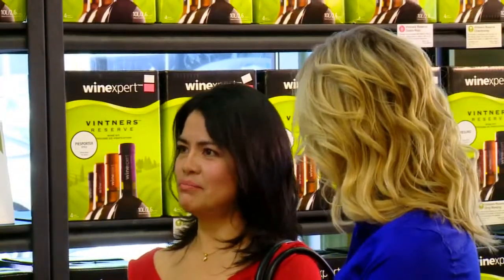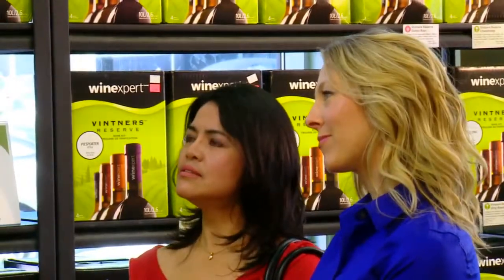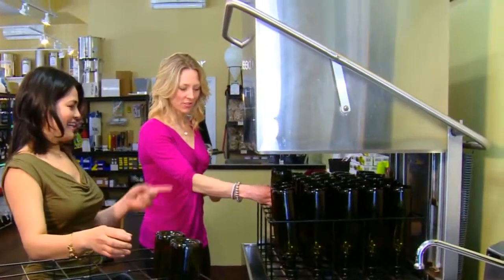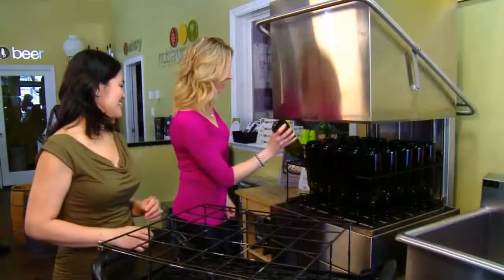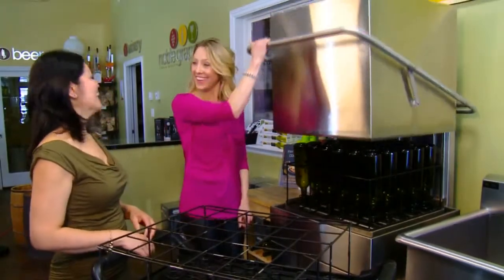Here's where the fun begins, so feel free to invite someone along. With our professional equipment, you'll be surprised how easy bottling your wine will be. You can either purchase brand new bottles from us, or bring your own, and use our self-serve bottle washing machine at no extra charge.